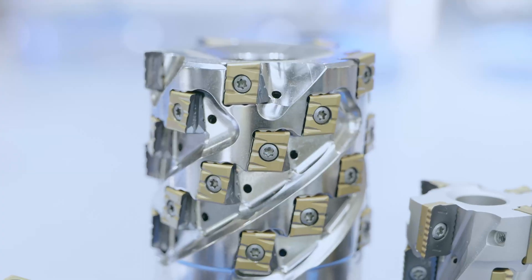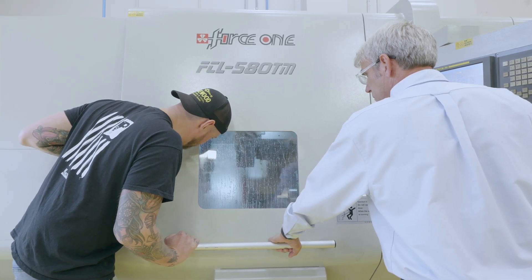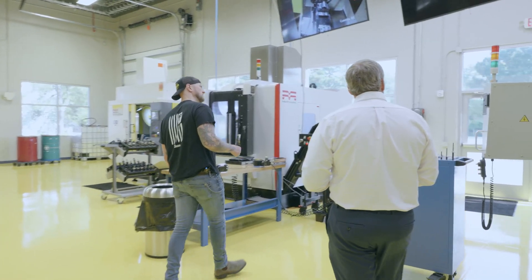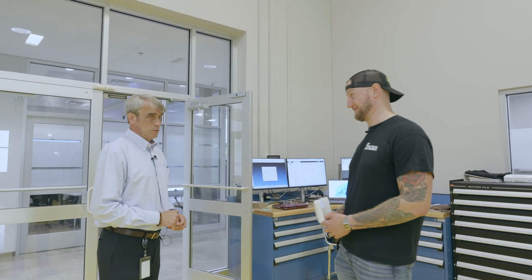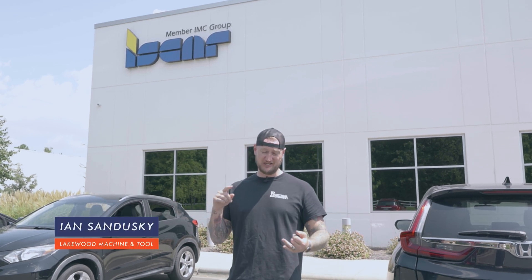Today we have something very special for you on this episode of Making the Cut. We are here at ISCAR in North Carolina to check out their tech center, their education center, and their showroom. We're going to be seeing some of the craziest ISCAR tools available on the market today, and I can't wait to show you — let's go take a look.